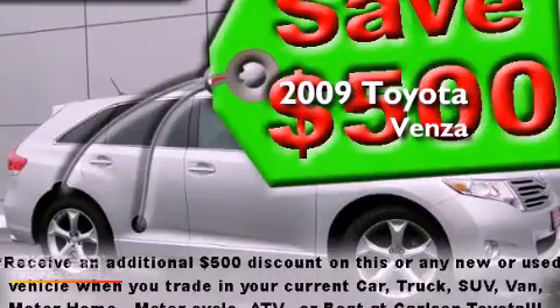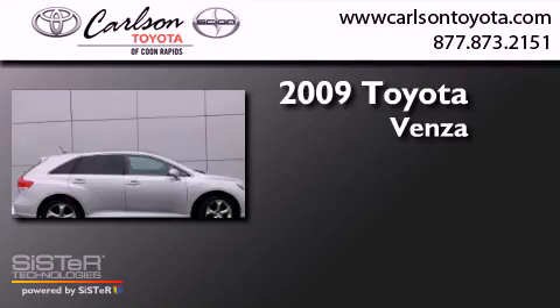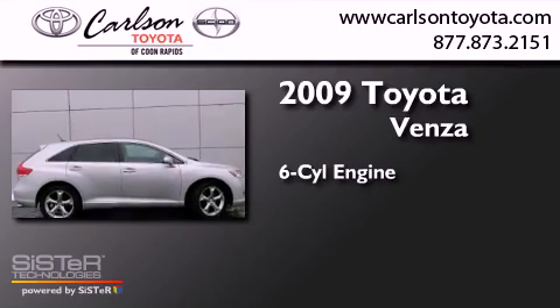This is a certified pre-owned 2009 Toyota Venza. It has a six-cylinder engine, a six-speed automatic transmission, and all-wheel drive.